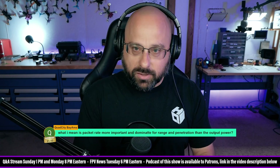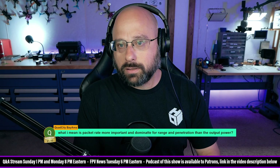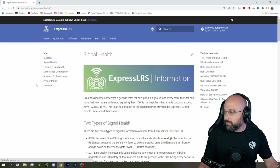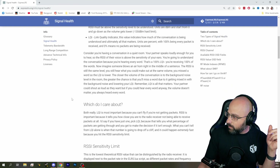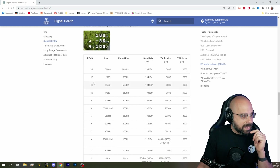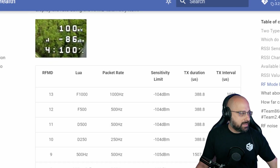We can 100% answer this question in a numerical and definitive way. If we go to this page, here we go. This is the table of receive sensitivity for the different packet rates.